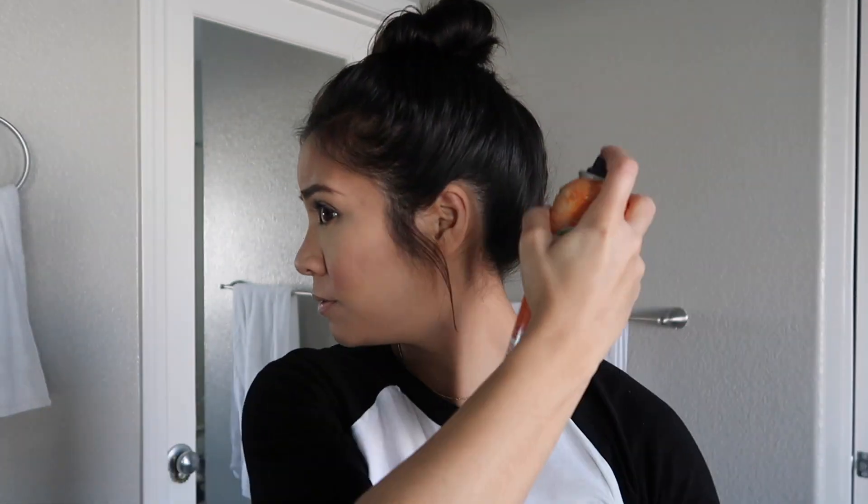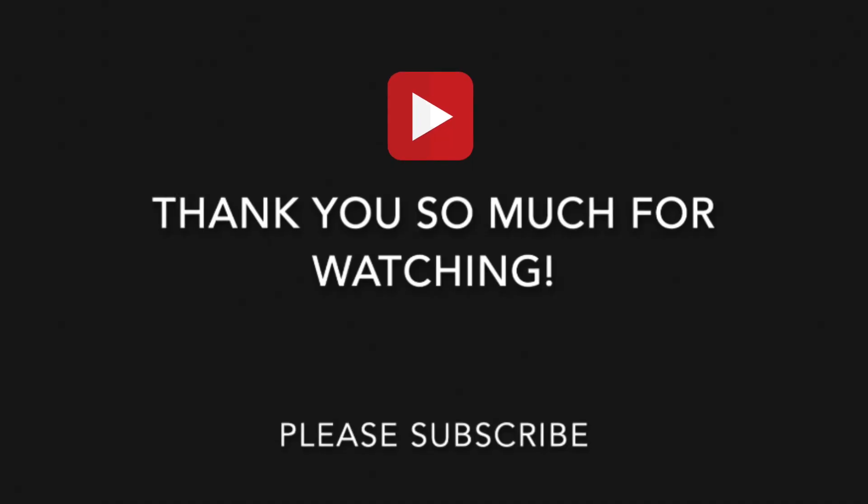If you feel like you need some hairspray, do that — otherwise I don't make it too perfect. Alright, so this is the finished look. This is the look that I do if I want to go to work, run out of the house, or go grocery shopping. I hope you guys enjoyed this video, and until next time, I will see you guys soon. Bye.